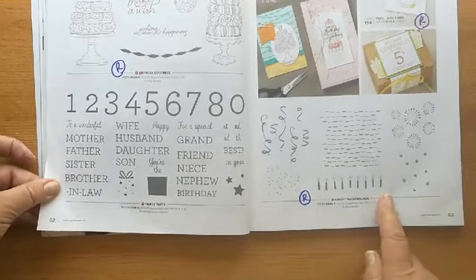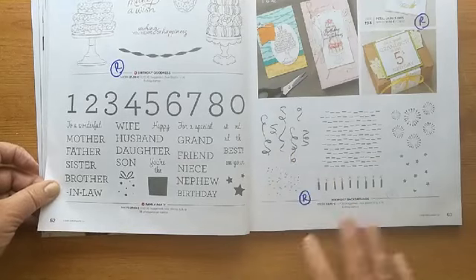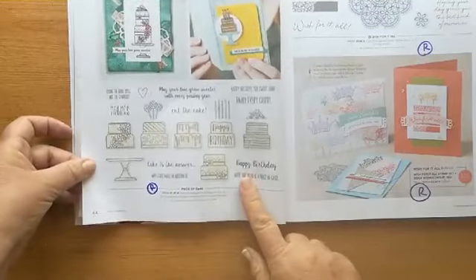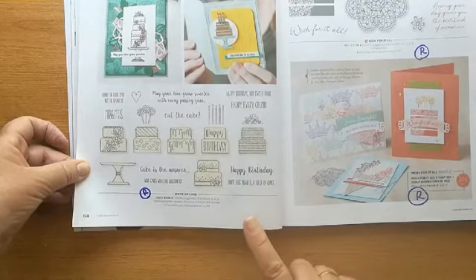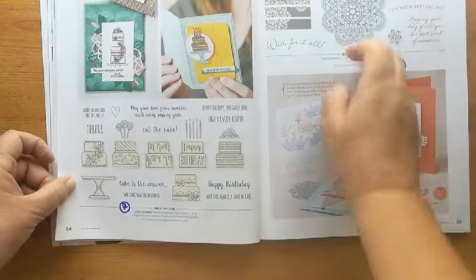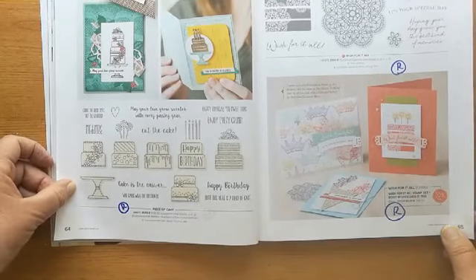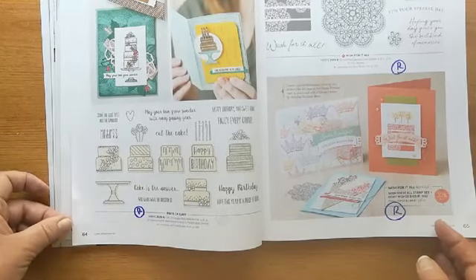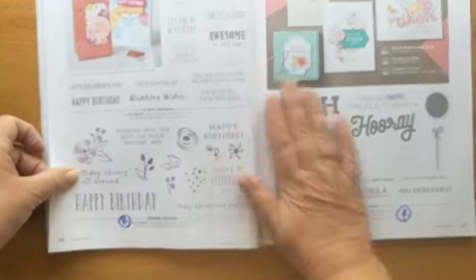The 'Birthday Backgrounds' with the fireworks, dots and dashes, candles, speckles, and ribbons — that's retiring. 'Piece of Cake' — I used that literally only last week — that one is retiring. 'A Wish for It All' with this doily or mandala-type style is also retiring. The 'Doily Wishes' that go with it are also retiring. It seems like a lot is going, but of course we've got lots of nice new products to come too.